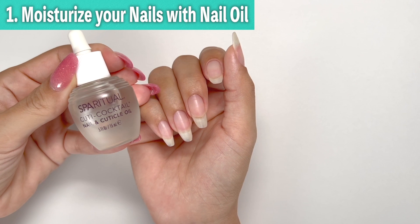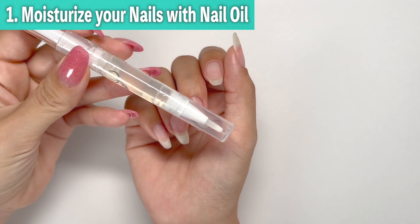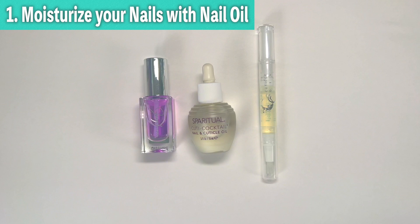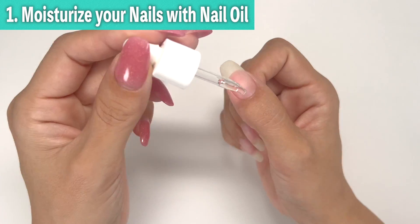There are various types of nail oils, such as syringe type or brush type, so you can use your favorite type. I personally prefer the syringe type I used earlier.